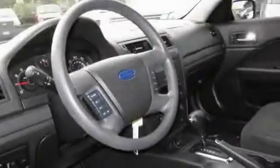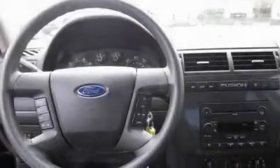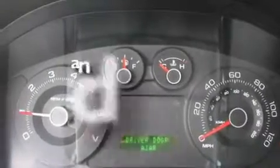Its top features include fold-down rear seats, cruise control, steering wheel mounted controls, a portable music device-ready stereo system, alloy wheels, tinted glass, a traction control system, an anti-lock braking system, and a rear window defroster. This vehicle has fewer than 49,000 miles on the odometer.